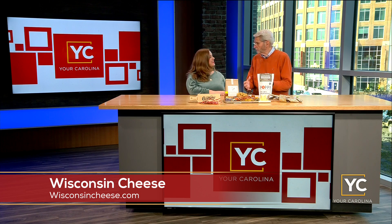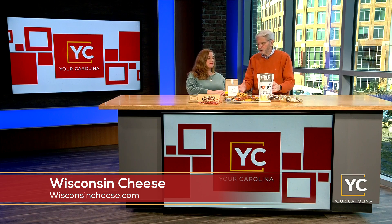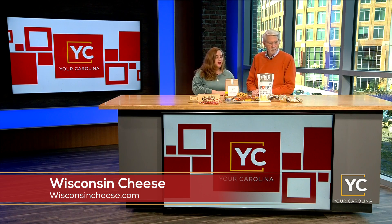Isn't it nice when a state can embrace one particular thing? Wisconsin is known for their cheese, and that's what they do — they do it well and they do it proudly. You're a food stylist for them and you've brought some ideas, and you brought my lunch obviously.